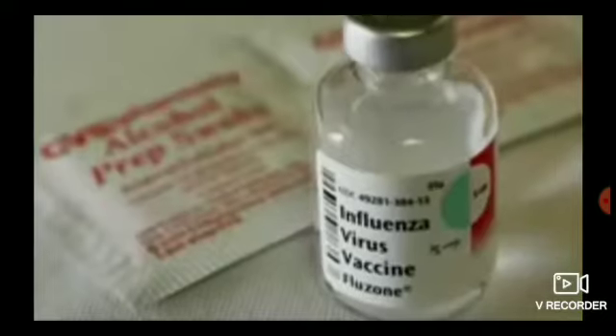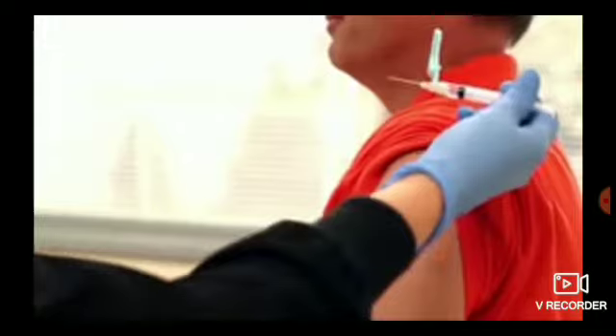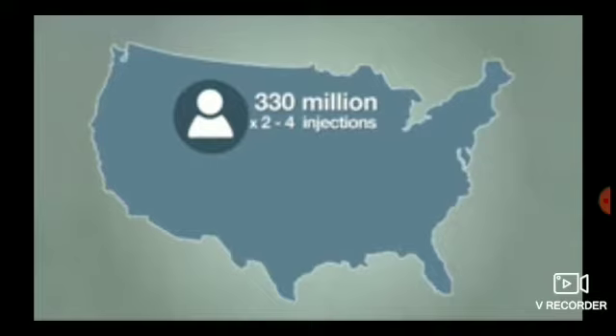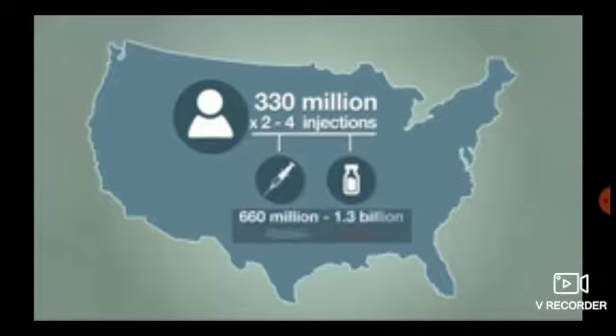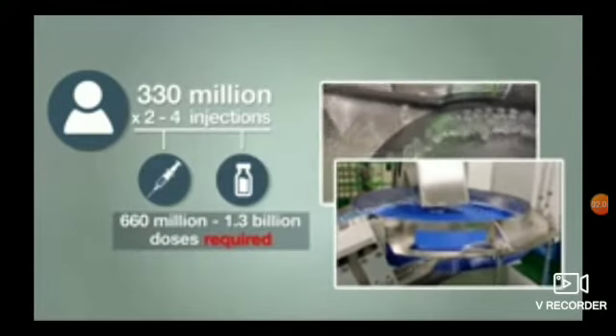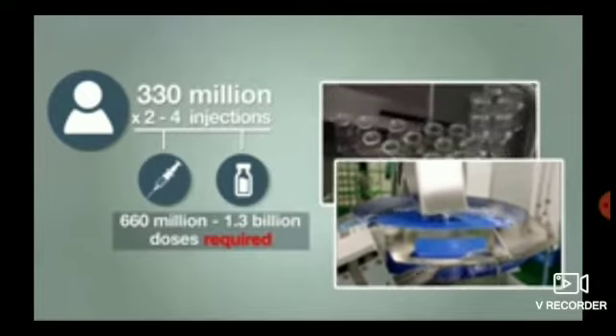Finding a faster way to put medicines and vaccines into small glass vials so every person in America can quickly get vaccinated sounds simple, but it's surprisingly hard. America has 330 million people, all of whom will likely need two to four injections. That means packaging between 660 million and 1.3 billion doses of a vaccine — an enormous number of glass vials and syringes. We have some in stockpiles, but not nearly enough.